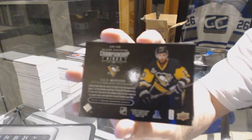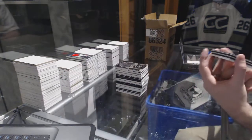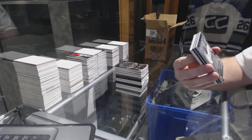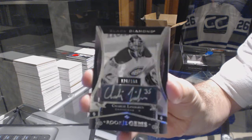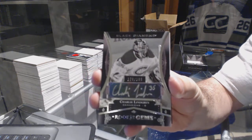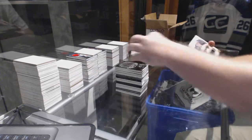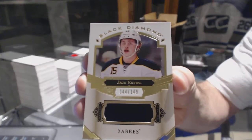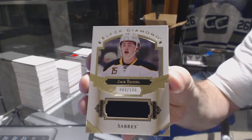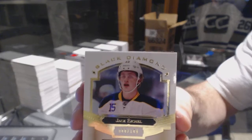Championship rings for the Pittsburgh Penguins — Nick Bonino. Only showing the back because we have a diamond again — number 2/199, rookie gems auto for the Montreal Canadiens, Charlie Lindgren. For the Buffalo Sabres, the 149 Jack Eichel. So two diamonds, a Nylander, and a Matthews — let's see who this one is.